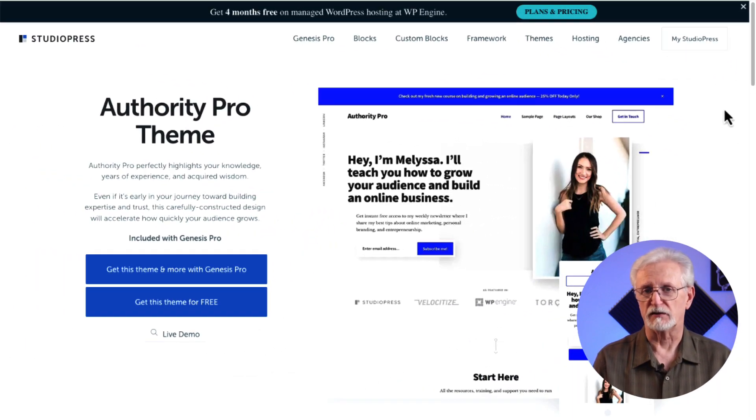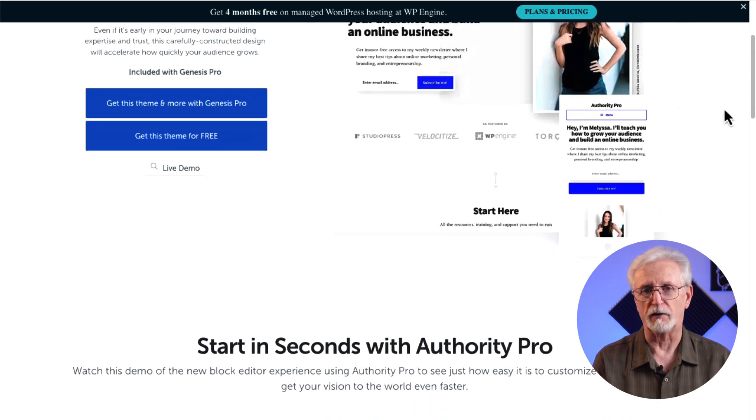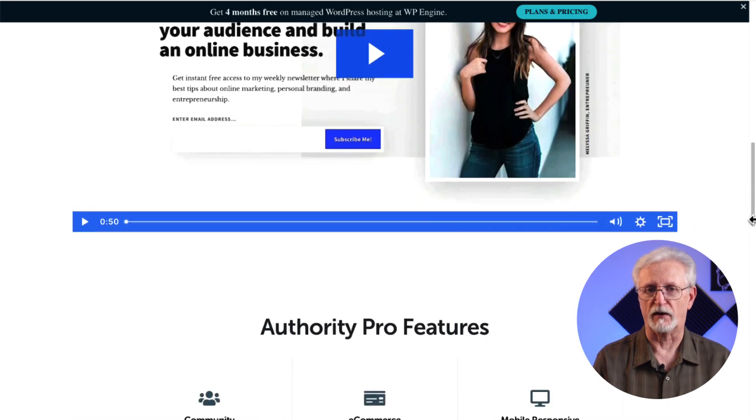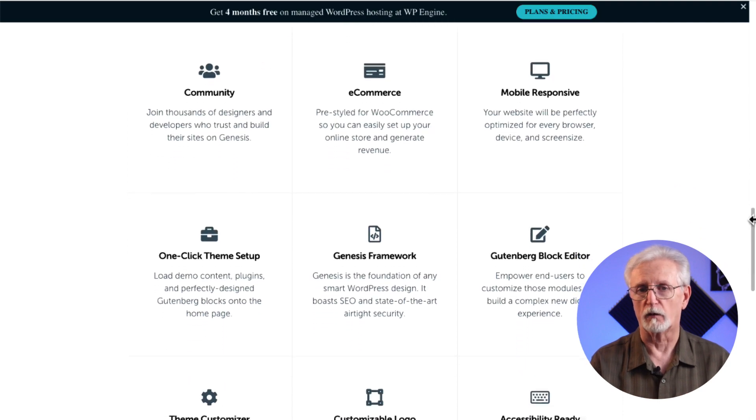Authority Pro by StudioPress is a top WordPress theme for professionals looking to create a portfolio. If you want to build a personal brand and are in search of the right theme, this might be the one for you. StudioPress comes with a complete Genesis Framework package and it works smoothly with lots of WordPress plugins.